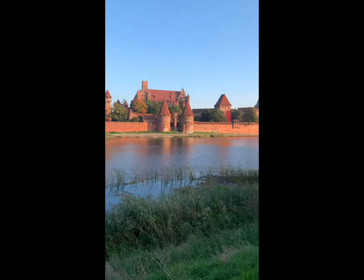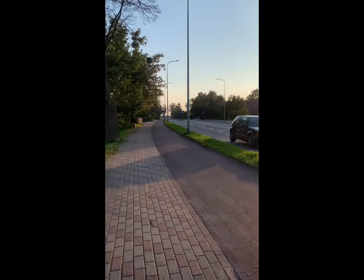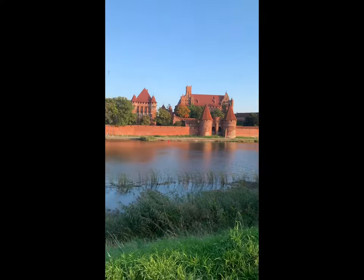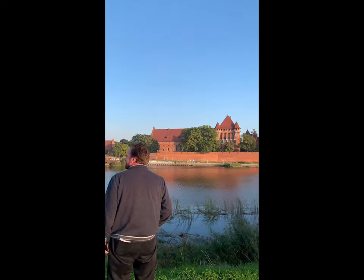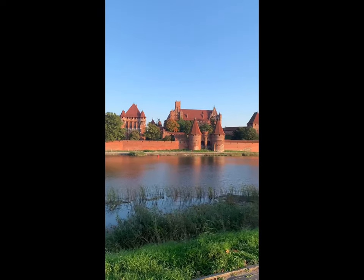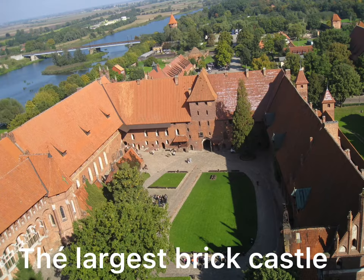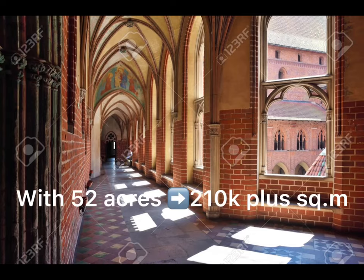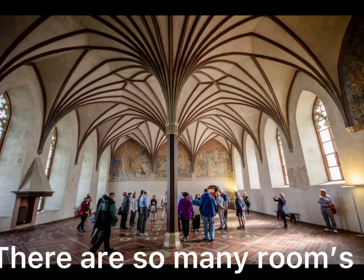We are actually on the highway. This is the highway, and it looks so big and so huge — the biggest castle in the world.